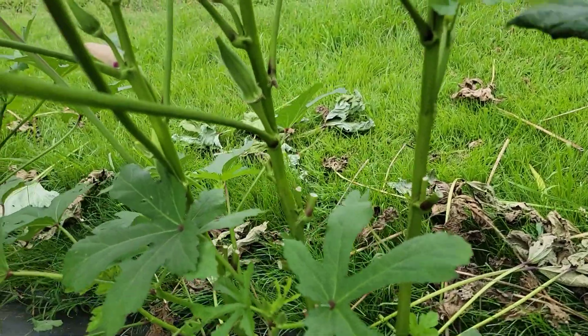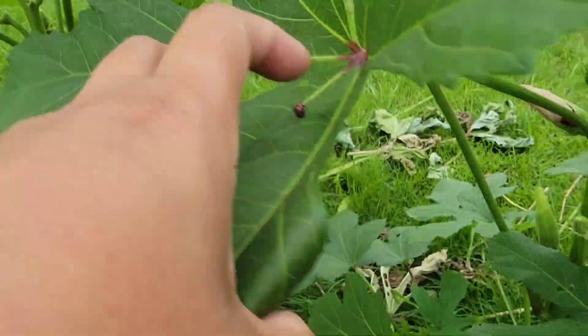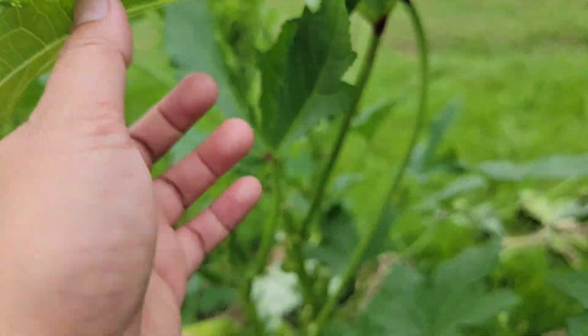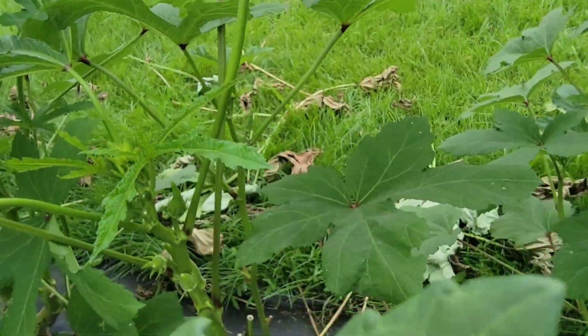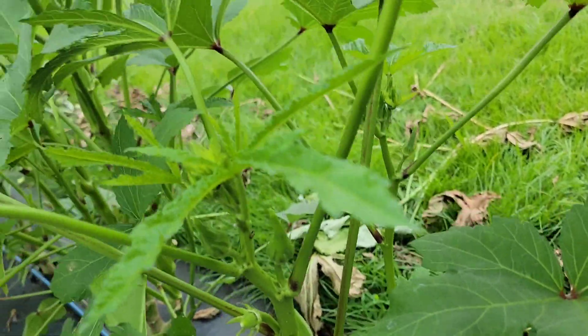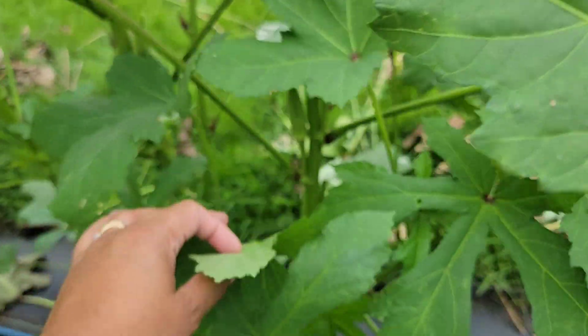Also pick a variety that does not have a lot of thorns, because it is not fun to harvest from thorny okras. This one is still a little itchy, but now that it has grown taller and I have pruned the bottom leaves, it's not that hard to harvest anymore.